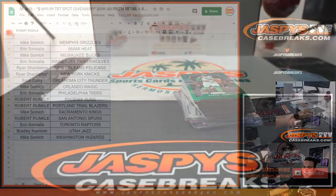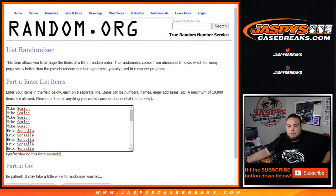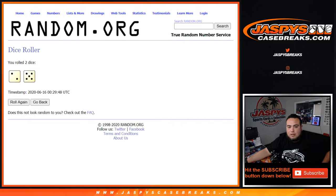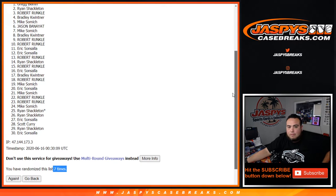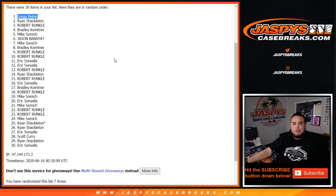Alright guys, moment of truth — let's see who gets that last tiered random team spot. Good luck. Let's roll it — it's a two and a five, seven times. Good luck everybody. One, two, three, four, five, six, and seven. Seven times — five and a two, seven. Oh — Greg! There you go. Five and a two, seven times. Congratulations, Greg, you just got into tiered random teams. Coming up next, guys, is tiered random teams number two. Appreciate it, thank you.